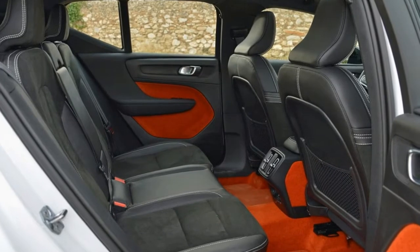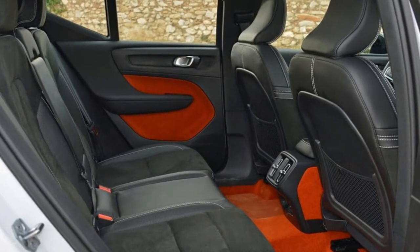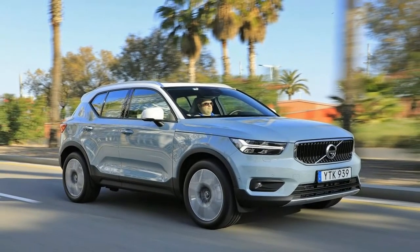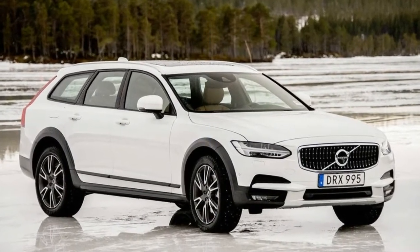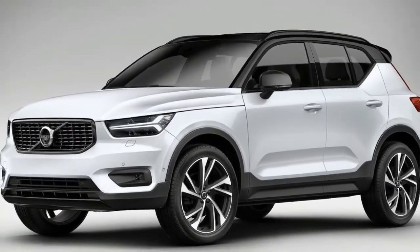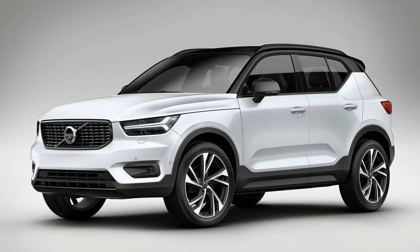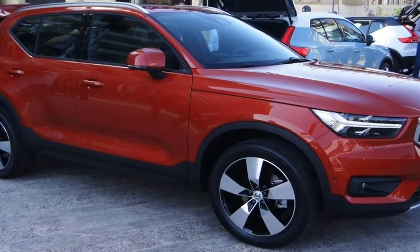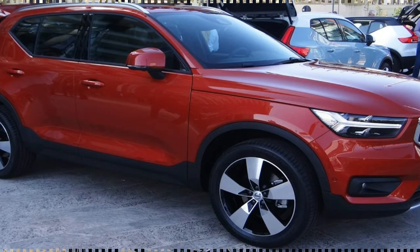Volvo's three SUVs are all similarly dressed and obviously related, but line them all up and the new compact XC40 stands out. Like maybe dad left the elegant mom who birthed the XC60 and XC90 for the cute pixie barista from the artisanal coffee shop. Not to forgive the wandering eye of Volvo's pater familias, but the styling departure was actually carefully calculated to convince upscale millennial buyers that this newcomer isn't just a chip off the old sensible, safety-first Volvo block.